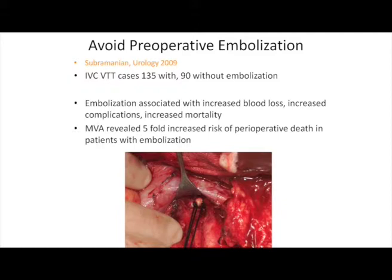A word about preoperative embolization: it used to be the standard at our institution. In this study, patients who underwent preoperative embolization did not have decreased blood loss — in fact, blood loss was increased. There were also increased complications and mortality. In multivariate analysis, there was a five-fold increased risk of perioperative death in patients embolized preoperatively.